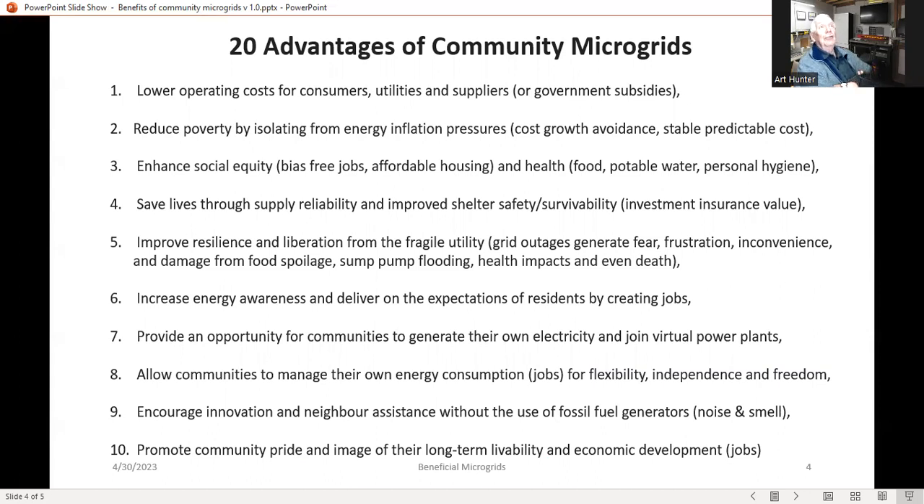The third is social equity — it's bias-free. Energy is bias-free and generates jobs and affordable housing for all, as well as providing health, which means food, potable water, and personal hygiene, which everyone needs. The fourth advantage is it saves lives through supply reliability, as well as improving shelter, safety, and survivability. This is almost an insurance value on the investments made into a personal microgrid and, of course, aggregated in a community microgrid.